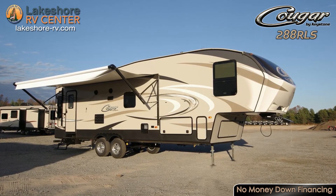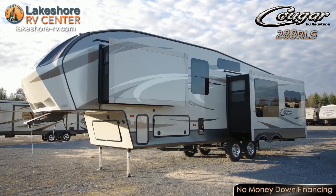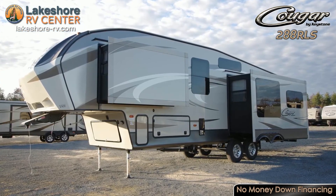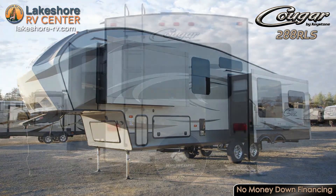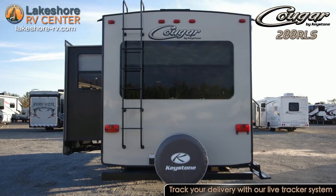With day and night shades throughout, you'll have plenty of privacy as well as light filtering capabilities. Find out more at lakeshore-rv.com or call 231-788-2040, or stop in and see one today.